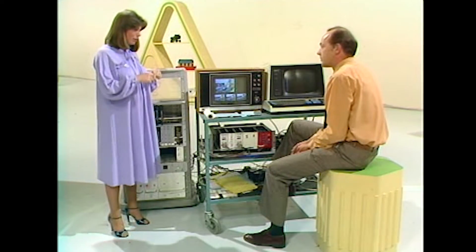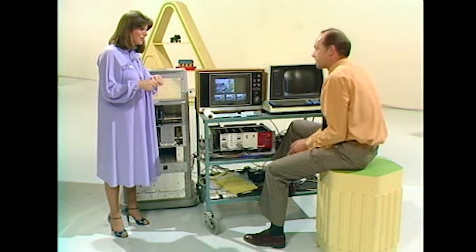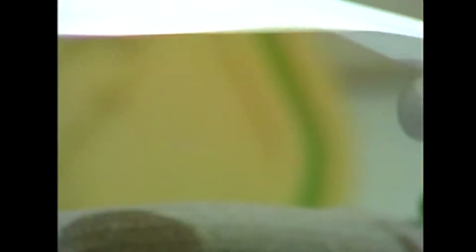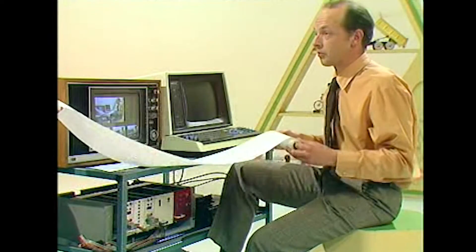So presumably somebody has to feed all the information into the program, as it were. Yes, indeed. Do you have to do that? Yes. I have a list of instructions which have been fed into this one — it goes on for many more yards. This must have taken you hours. Months, really.